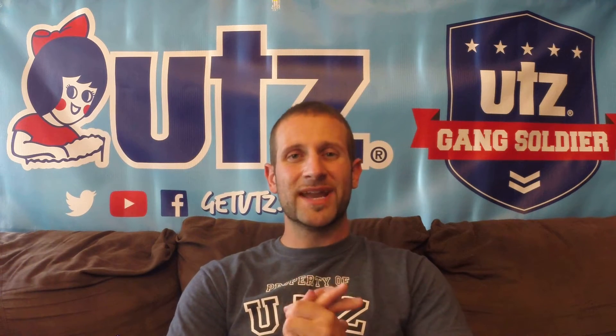Hey everyone and welcome to the Utz Gang Soldier Channel. We've got a great brand new item that we're going to take a look at today. Over the past few weeks we've been going through all the cheese related items that we have here at Utz Quality Foods. We've done a review on the cheddar cheese curls and the cheddar cheese balls, and a couple weeks ago we did a review on the brand new Hershey Park Laugh Track White Cheddar Cheese Rings, which is a brand new style altogether for Utz Quality Foods.